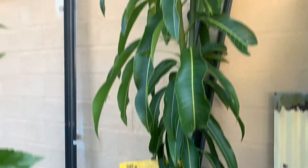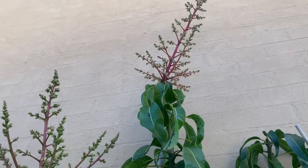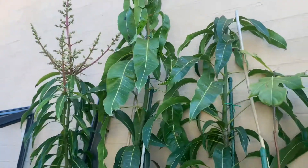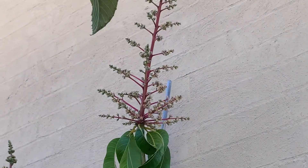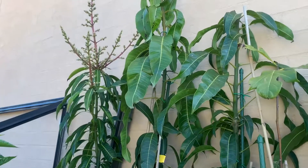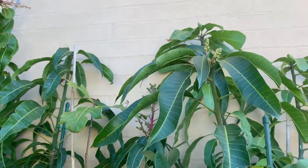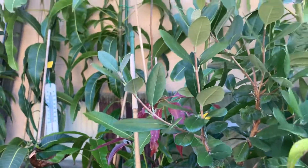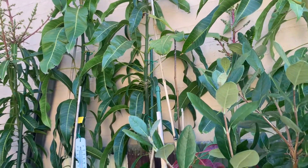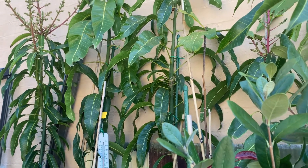I've also got a couple of mangoes over the other side. Overall, really positive that everything survived winter. Today is about 22 degrees with a bit of wind, so hopefully they'll have a nice, healthy and happy summer. Thank you for watching — please like and subscribe. Bye.